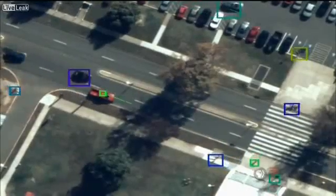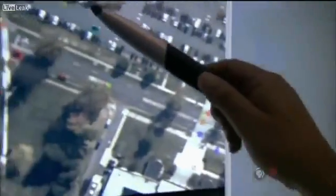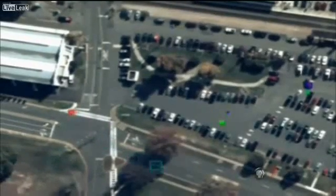The color boxes represent that the computer has recognized the moving objects. You can see individuals crossing the street, you can see individuals walking in parking lots. There's actually enough resolution to be able to see the people waving their arms or walking around, and what kind of clothes they wear.